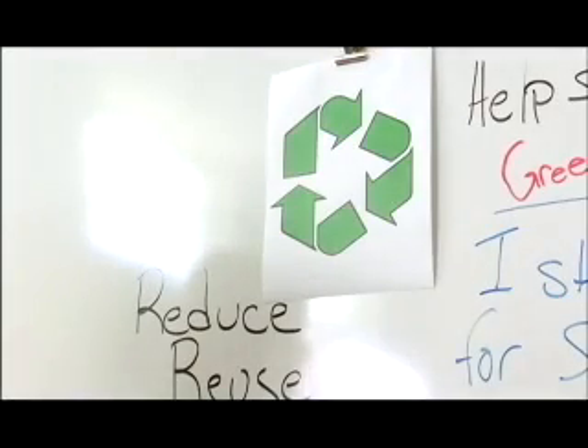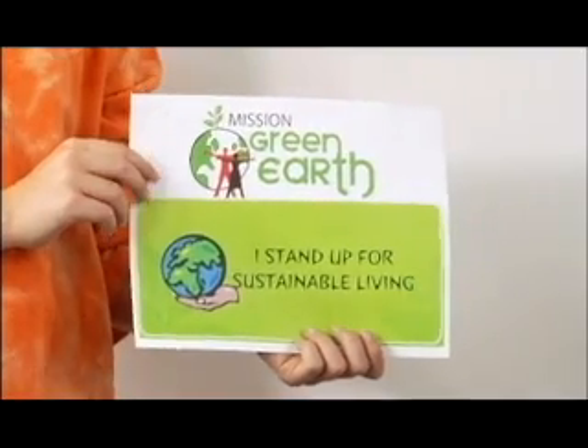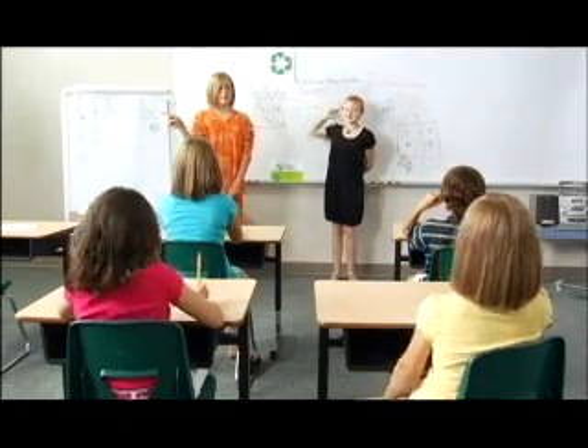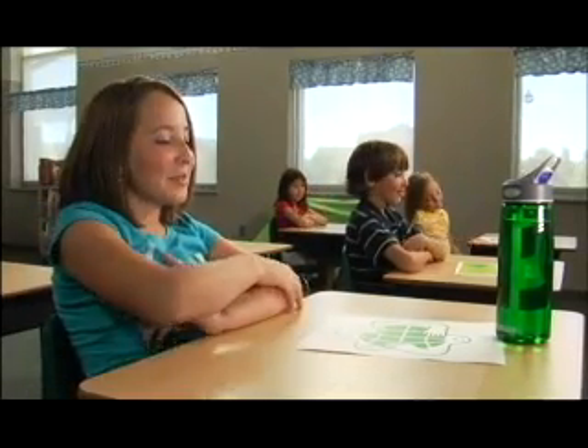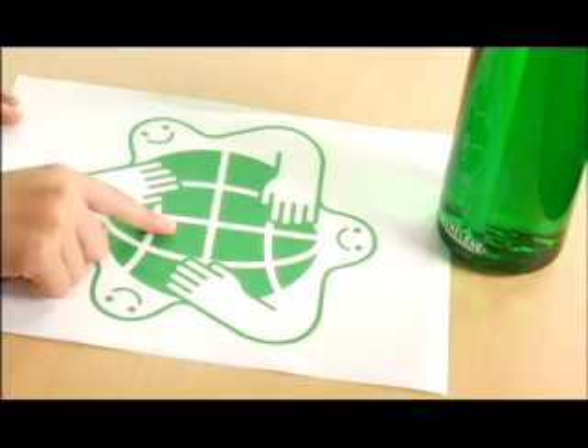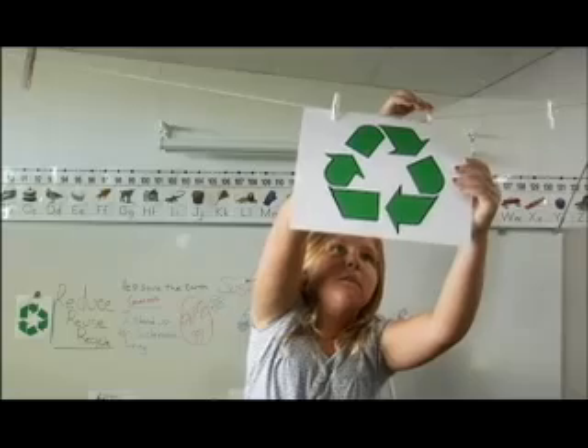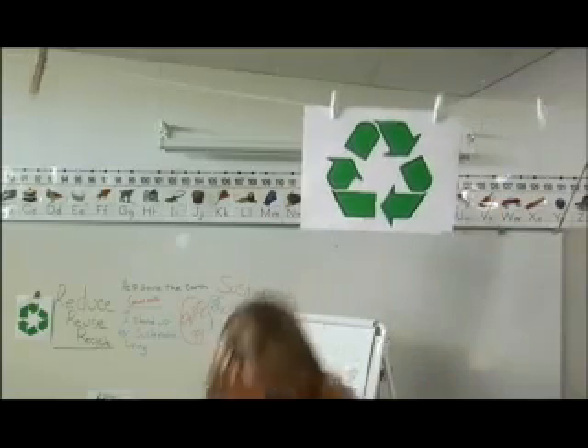These kids are the next generation. They're going to be dealing with energy in entirely different ways than we are today. Getting them exposed to these new developments in energy efficient design and renewable energy resources — this is introducing them to what their energy future is going to be. I truly do love the fact that we have a school that can teach our kids to be responsible for their future.